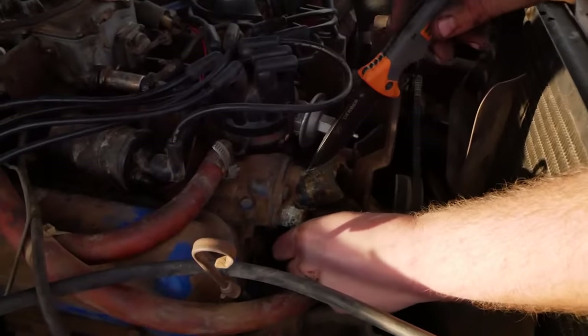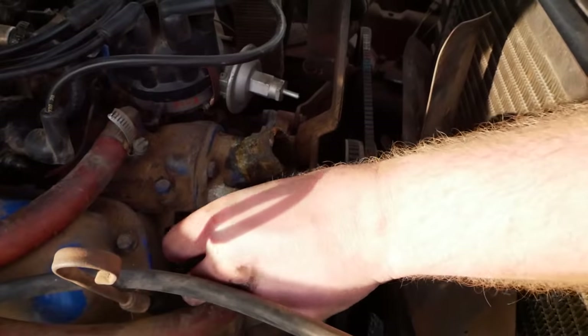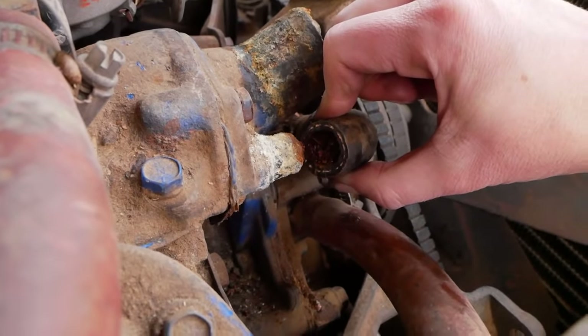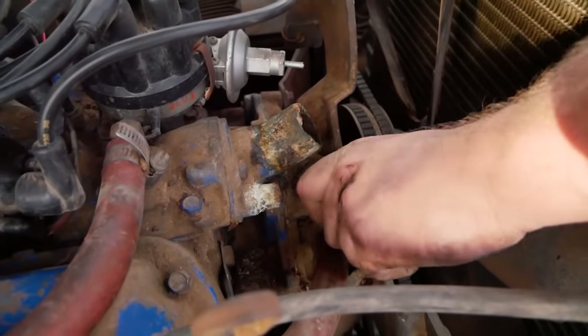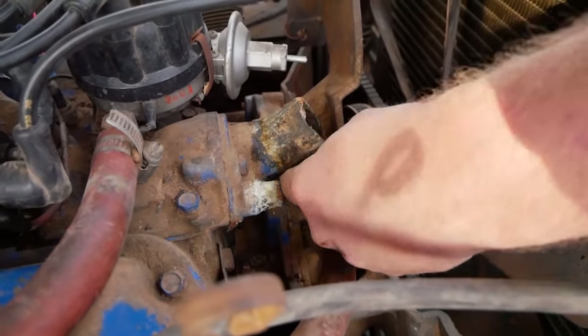Look how corroded this is. I don't understand how everything's not rusty yet all the electronics and stuff are super corroded here. It's absolutely solid — I can't even stick my finger down it. It sounds so crunchy.